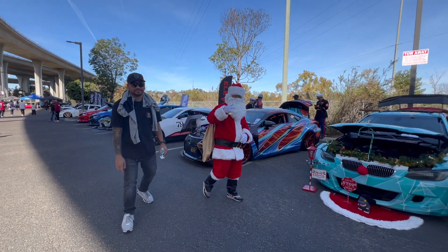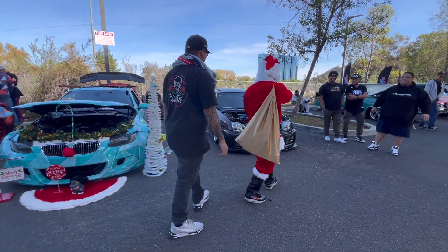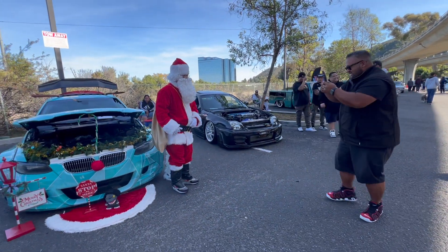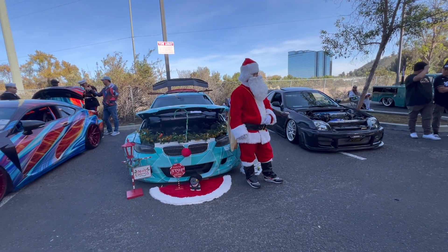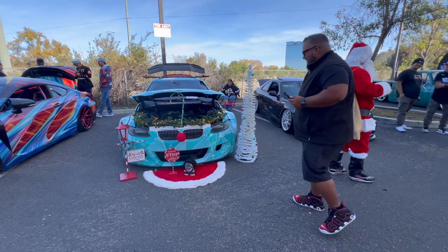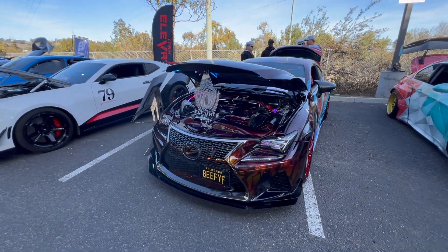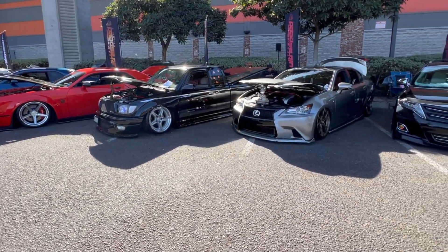We got Santa Claus right there — he owns the Datsun right there, and he's the one with the Corolla. This is the Pinoy Santa Claus right here, the Filipino version. Look at that, it matches Rowdy's car too. Here's Beefy's car right here — thank you for his service. Navy right there. Look at all the amazing cars right here.